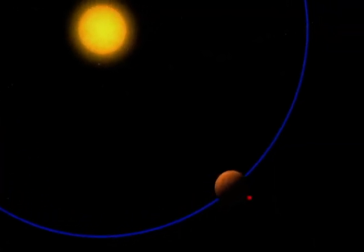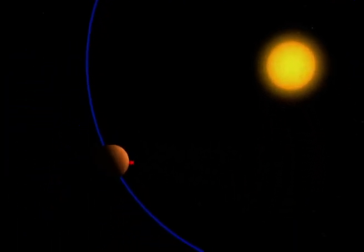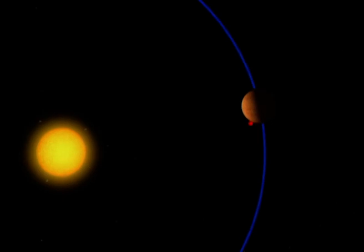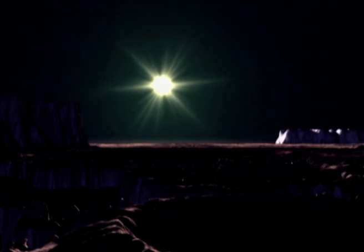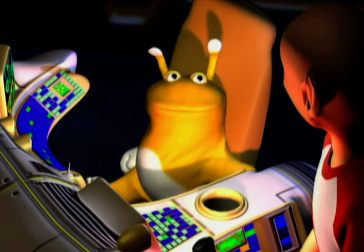Mercury travels very quickly around the sun — its year lasts only three months — but on the other hand, it spins very slowly on its own axis, taking two months. So in the time it takes to spin on its axis, it's also done most of its journey around the sun. The result is it takes a lot longer for any place on Mercury to see the sun rise — every six months, the equivalent of two Mercurian years. So on Mercury, each day lasts two years.